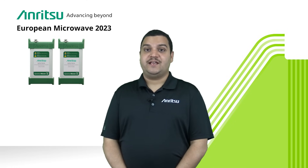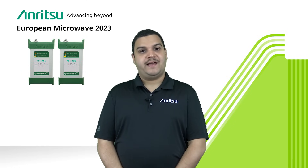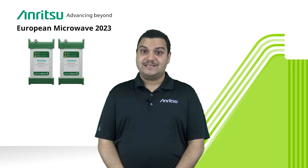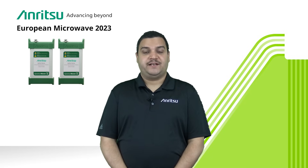We are also showcasing one of our most differentiated products, which is an ultra-portable spectrum analyzer that sweeps from 9 kilohertz right up to 170 gigahertz in a single sweep. Very useful for D-band applications which are related to the 6G world.